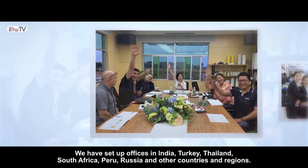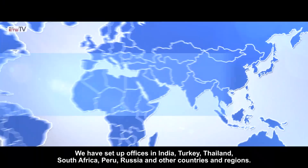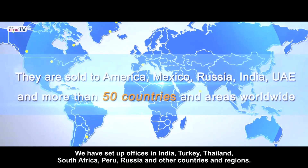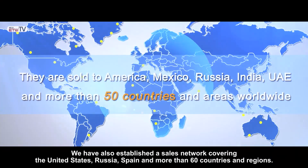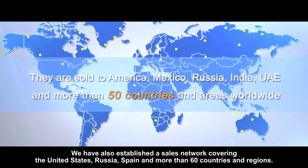We have set up offices in India, Turkey, Thailand, South Africa, Peru, Russia, and other countries and regions. We have also established a sales network covering the United States, Russia, Spain, and more than 60 other countries.